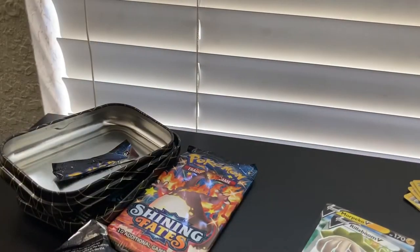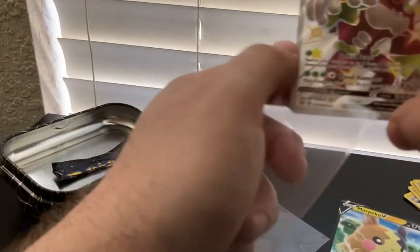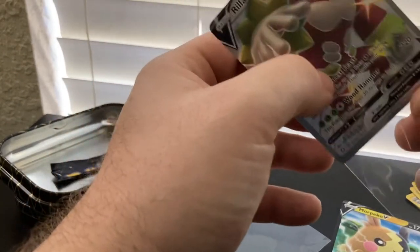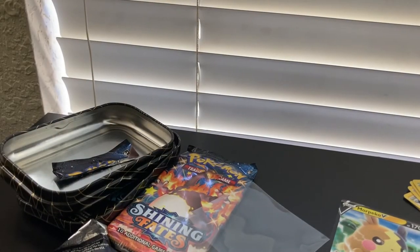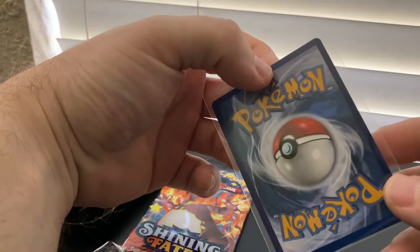I wish they did that more often. I don't know if that was a mistake or that's like a diamond in the rough and they just hook you up — instead of a reverse holo, you get two V cards. Boom. Rillaboom — that was the best pull yet out of a pack that we've gotten. That's freaking awesome. And we got Morpeko right here. Look at that. Not bad at all.